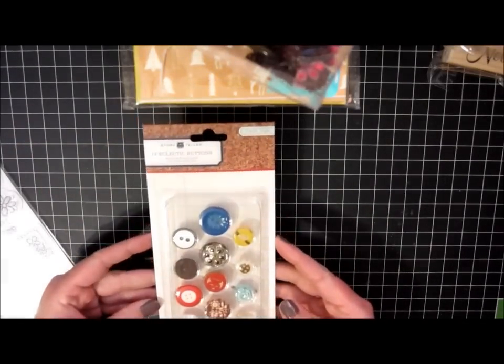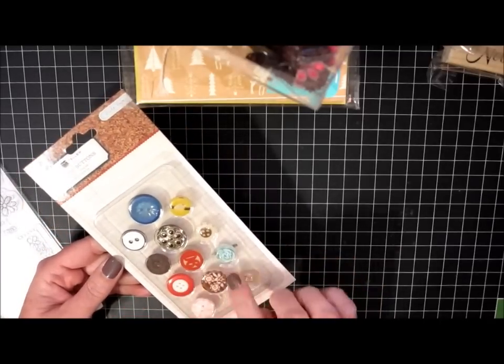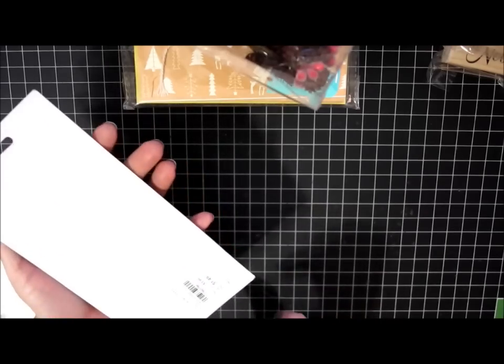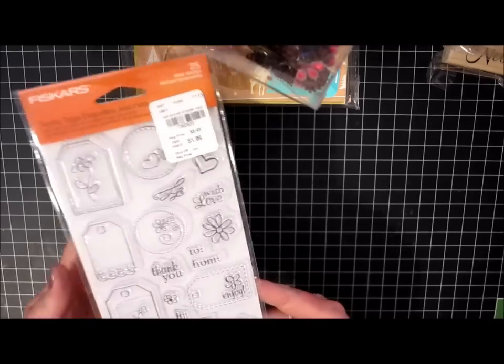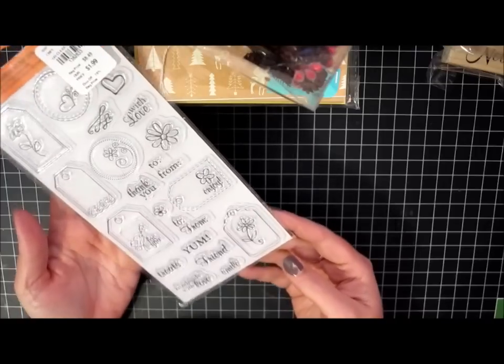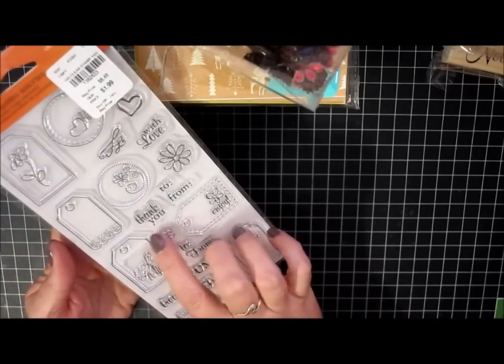And then this package of Crate Paper buttons — these are just a mixed set but they have a little variety there. I thought those were nice and those were $1.49. I also picked up this Fiskars stamp set for $1.99 — it's just little mini tags. The bird was cute holding the little flower, so that will be fun to use.